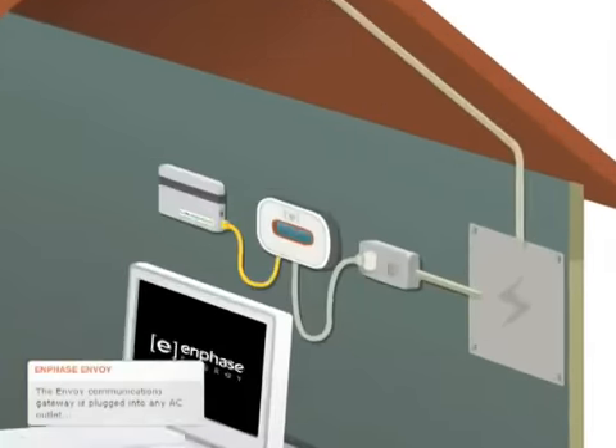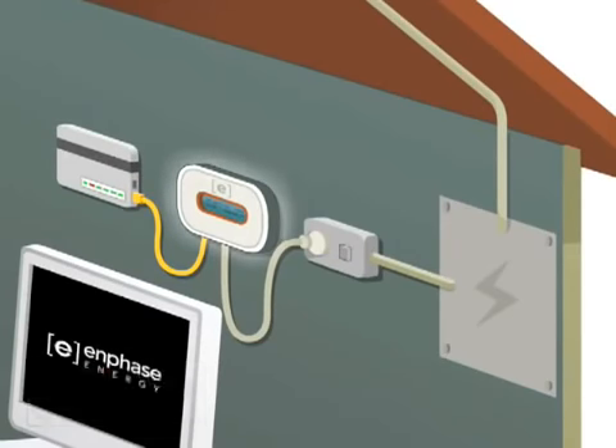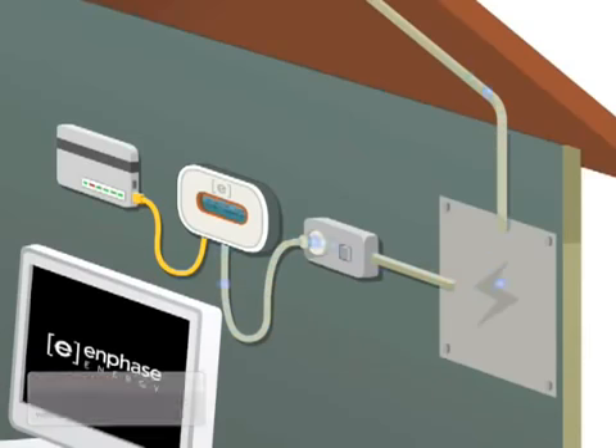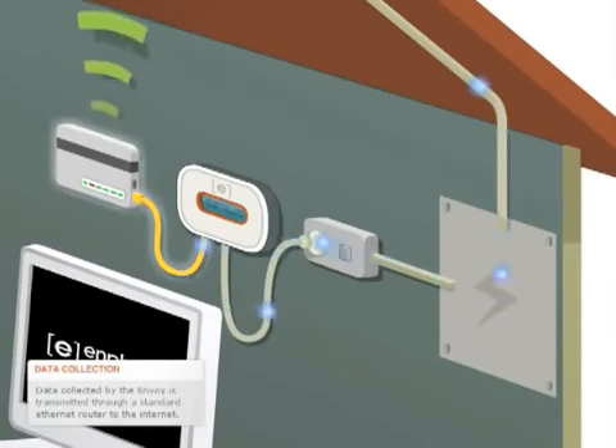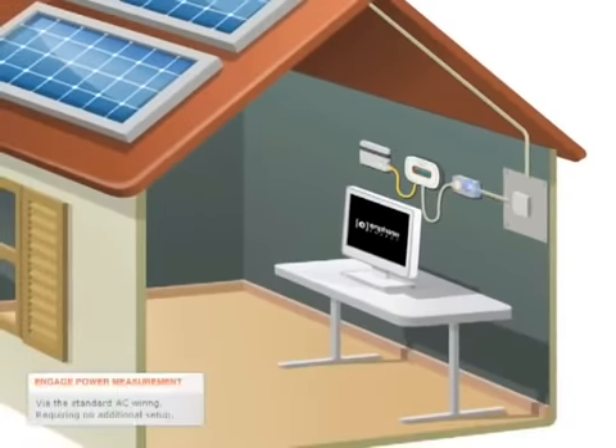The Enphase Envoy Communications Gateway, which is plugged into any AC outlet, collects this info via the AC wiring. Data collected by the Envoy Communications Gateway is then transmitted through a standard Ethernet router to the Internet. This is done through the standard AC wiring, requiring no additional setup.